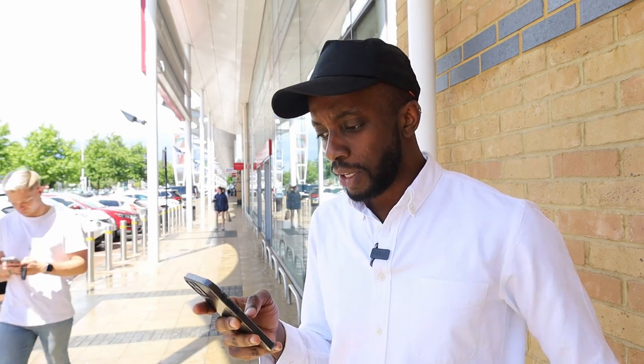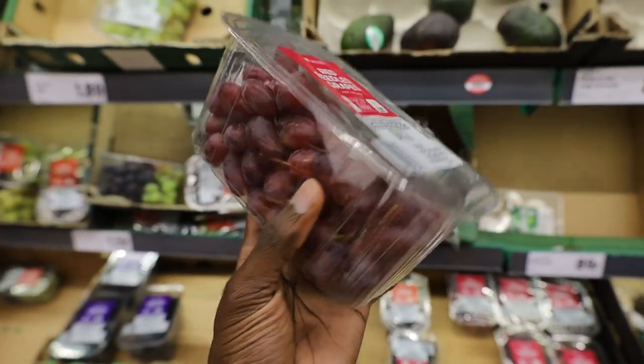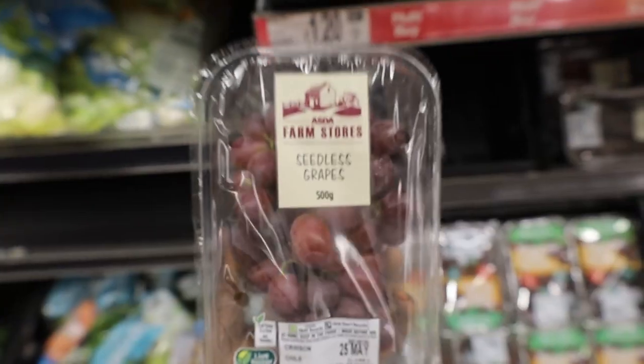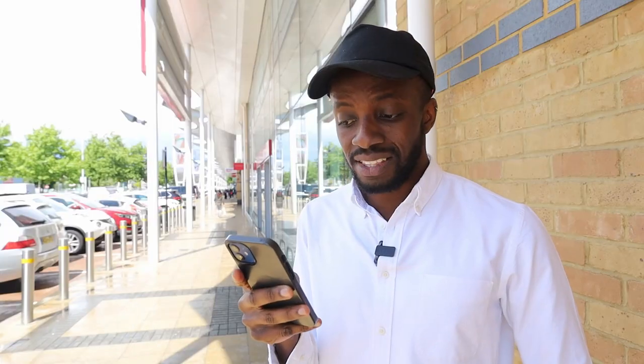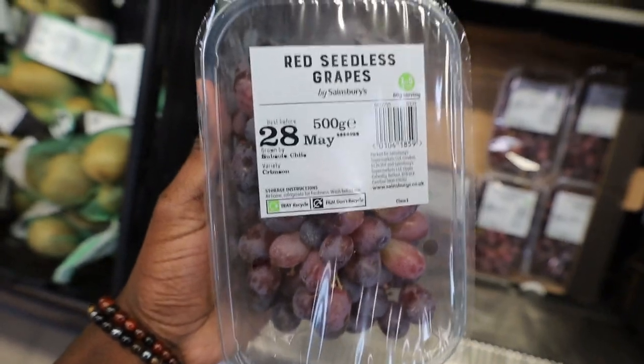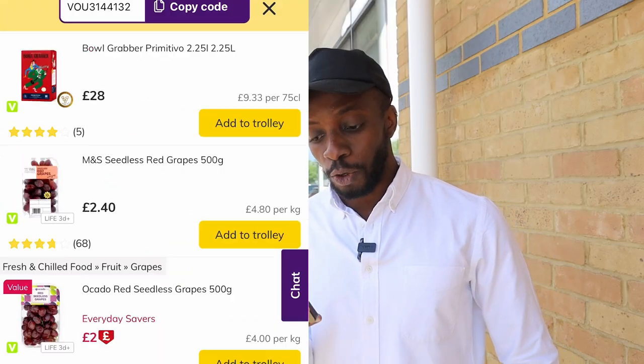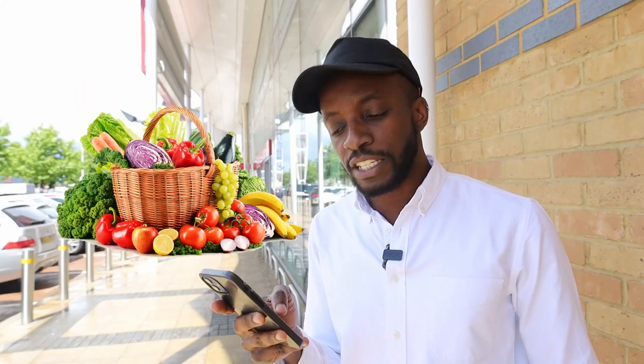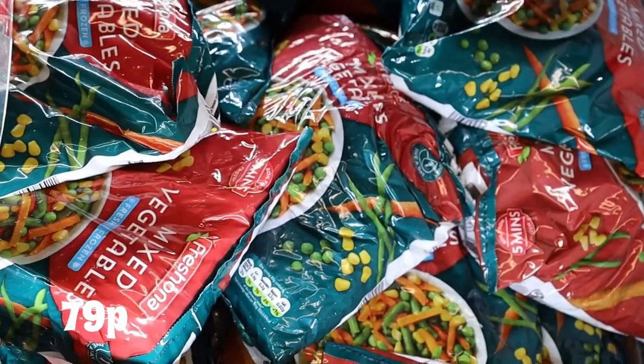For fruits we went for red grapes. I was surprised by the prices — I thought they'd be cheaper. At Lidl the cheapest was £1.59 for 500g. At Aldi, £1.49. At Asda, the cheapest was £1.09. At Sainsbury's, £2.00.